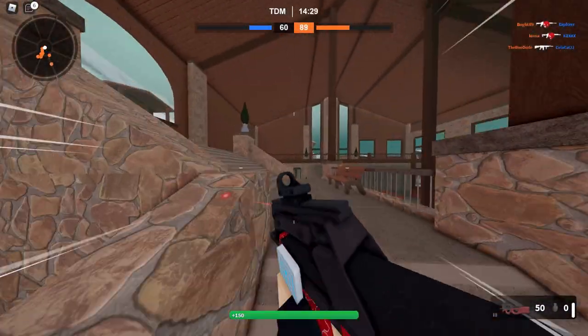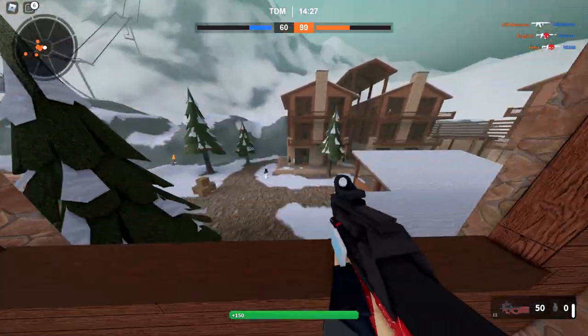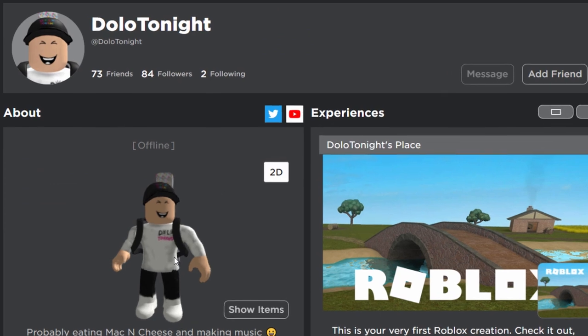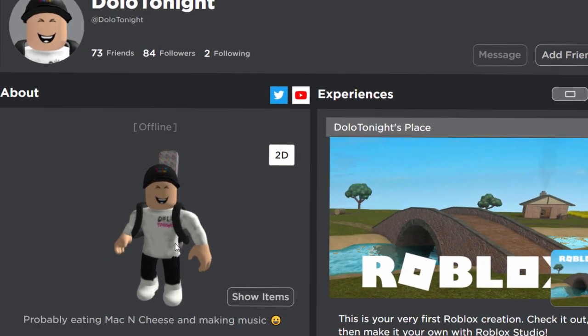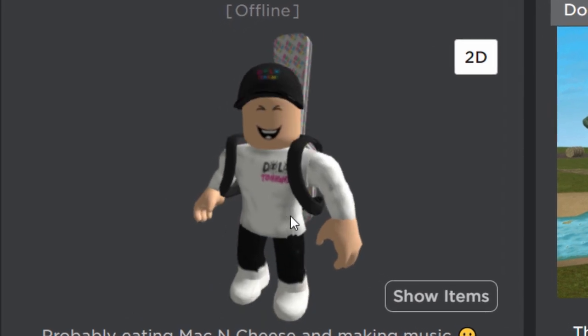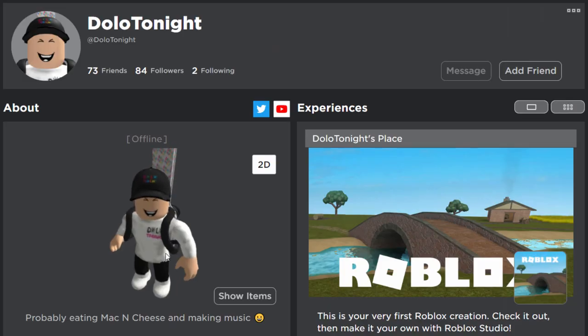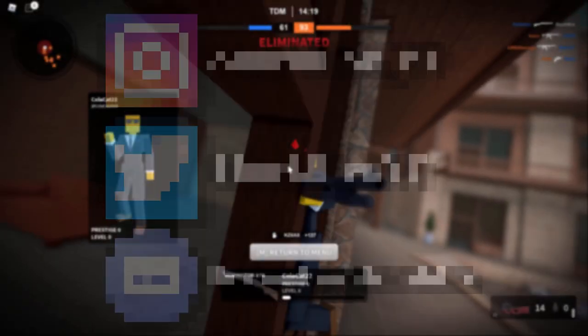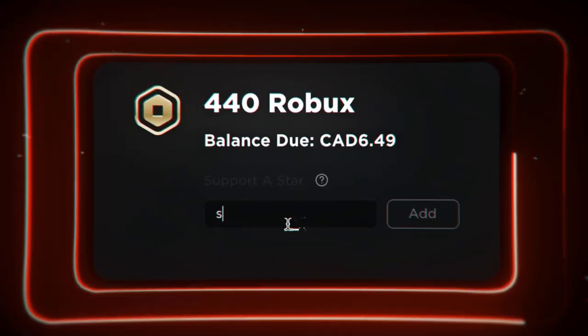For the final piece of news — this is just a quick rumor — the next Roblox limited we might get will be a Dolo Tonight limited. The Dolo Tonight concert is the next concert happening on Roblox, so we'll just have to wait and see. If you enjoyed this video, make sure to leave a like and subscribe. Thanks so much for watching and I'll see you guys in the next one.